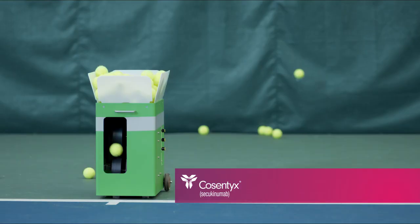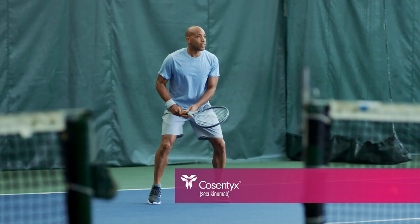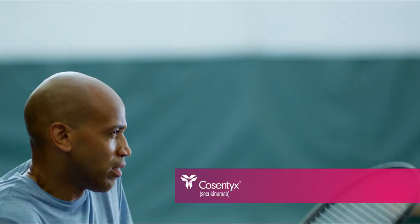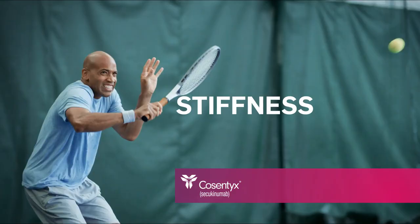Although some IL-17A is normal, when there's an overproduction of IL-17A, your body becomes overwhelmed. This may lead to damaging inflammation, causing you to feel symptoms like back pain, stiffness, and reduced mobility.